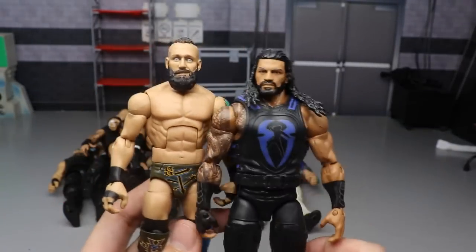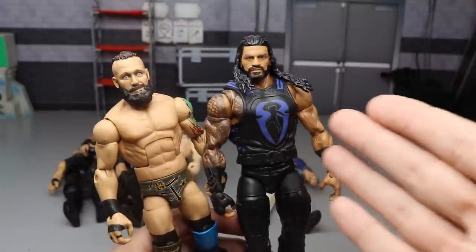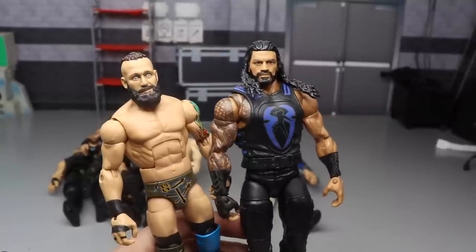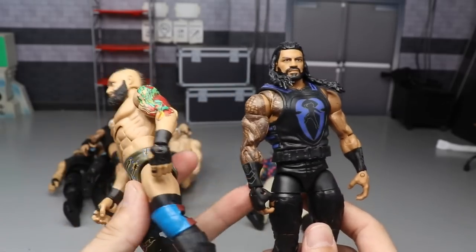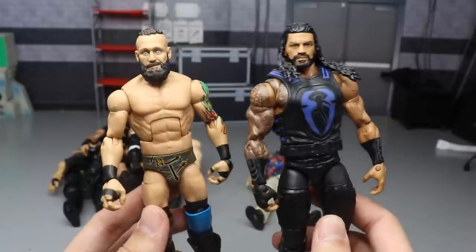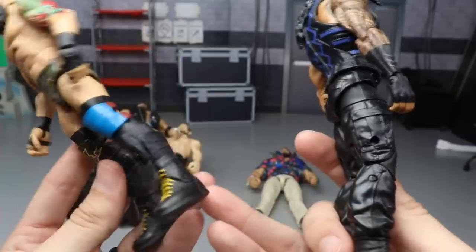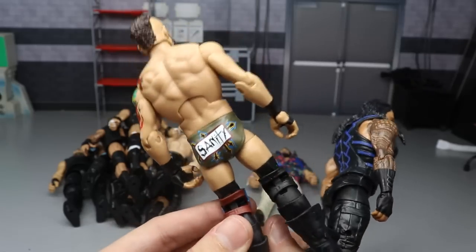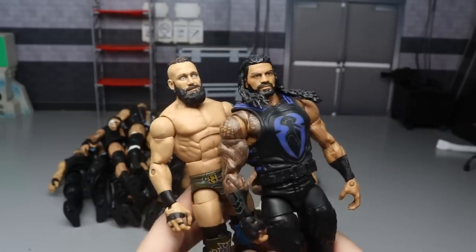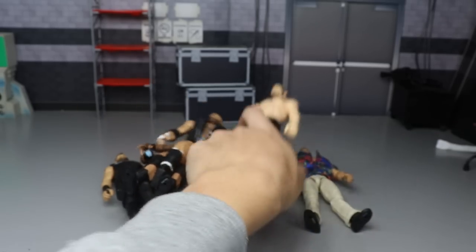We have the Elite 65 Eric Young and Elite 65 Roman Reigns. I painted it blue because he got drafted to SmackDown - I did also switch out the arms, but it's still the Elite 65 Roman base. The Eric Young figure gave us new boot molds. While the torso is probably a little bit too jacked for him, all the details on this Sanity Eric Young figure look great, so I included both of these.